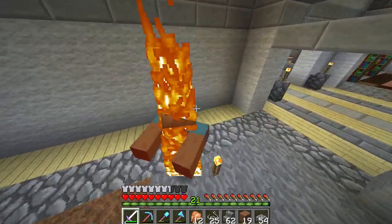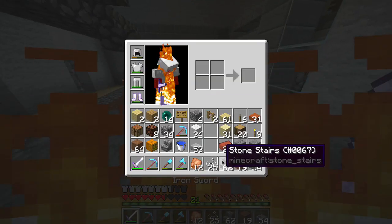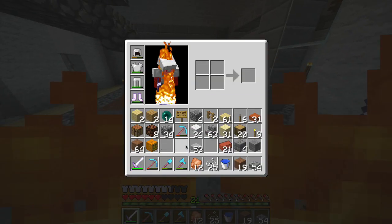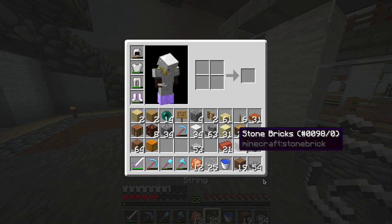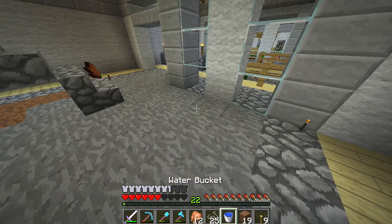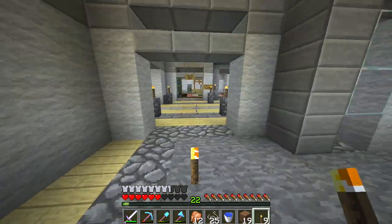Let's kill this zombie and hope another one doesn't spawn — it's actually daytime. I have the most powerful sword in the world and it's going to set me on fire. Oh no, that is so bad. I always forget I've got that sword and then I get caught on fire, which is just not fun.